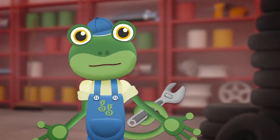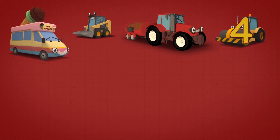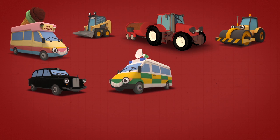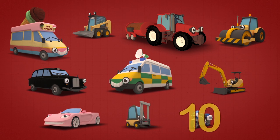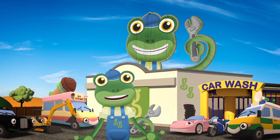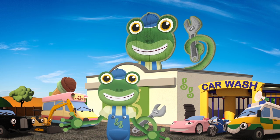Are you ready to count them one more time? One! Two! Three! Four! Five! Six! Seven! Eight! Nine! Ten! Ten helpful vehicles! Thanks for helping us count today — that was great fun! See you next time! Bye!